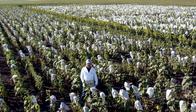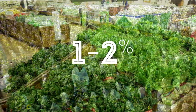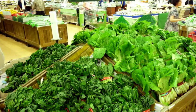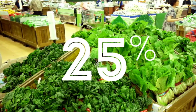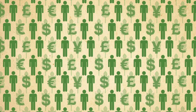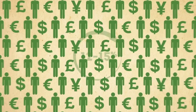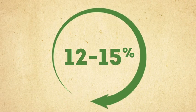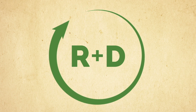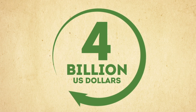Through plant breeding, annual yield increases of one to two percent are achieved in many crops. Those gains allowed global food production to rise 25 percent between 1990 and 2000. But it is not easy. Plant breeding requires large investments in people and money. Plant breeding companies, on average, reinvest 12 to 15 percent of their sales on research and development. This equates to over four billion U.S. dollars per year in R&D.